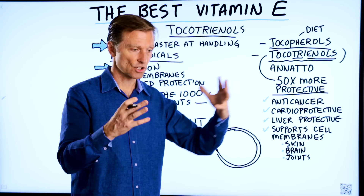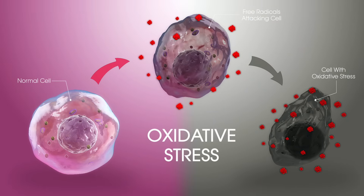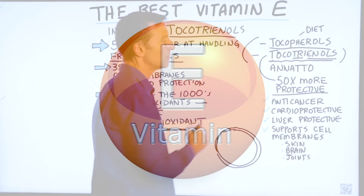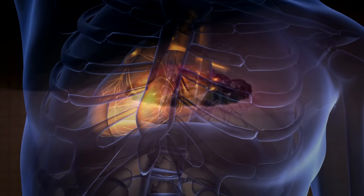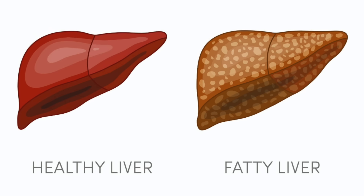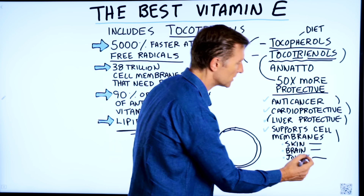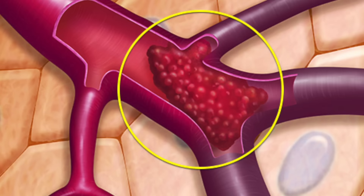Depending on your past and current health, what condition you have, how much stress you're under, how much inflammation you have, and how many oxidants you're being exposed to — such as if you're a smoker — all these factors contribute to the importance of the vitamin E complex. Vitamin E, especially the tocotrienols, are anti-cancer and cardioprotective. They give you liver protection, keeping inflammation down to prevent cirrhosis and even a fatty liver. They also support the cell membranes of the skin, brain, joints, and nervous system, especially the inside of the arteries to prevent the formation of a thrombus or clot.